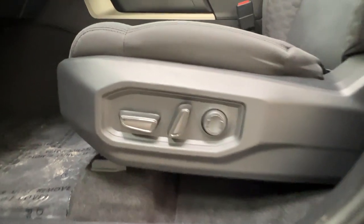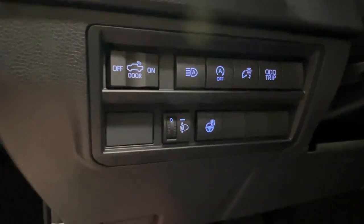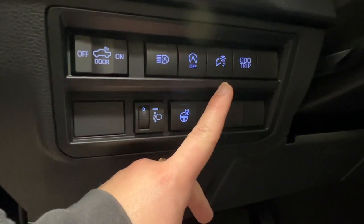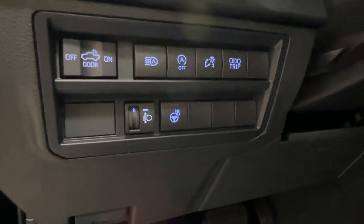Both front seats are power adjustable — back, front, up, down, and lumbar support. The hood release latch is on the bottom left-hand side of your dash. Above that we have controls for headlamps, heated steering wheel, odometer trip, dash brightness, automatic on and off, and that rear bed light we just looked at.